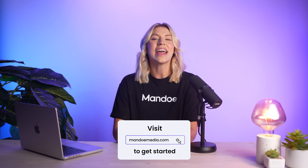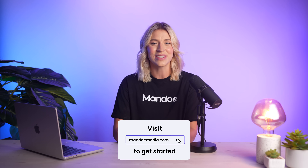Whether you're a small business or an enterprise company, Mandoi can transform how you communicate with customers. Sign up for a free trial today and experience the future of digital signage.